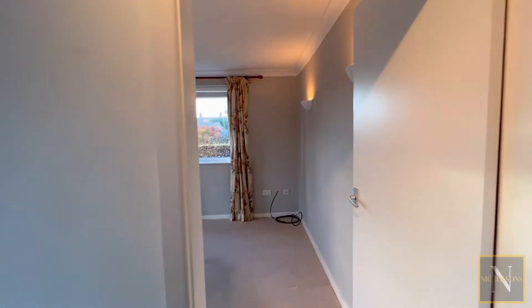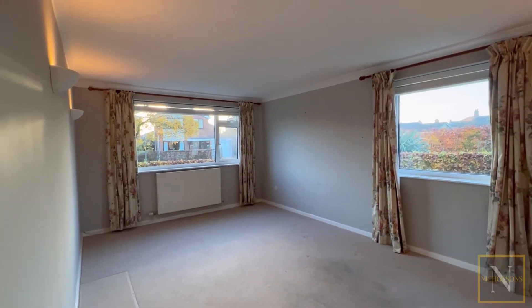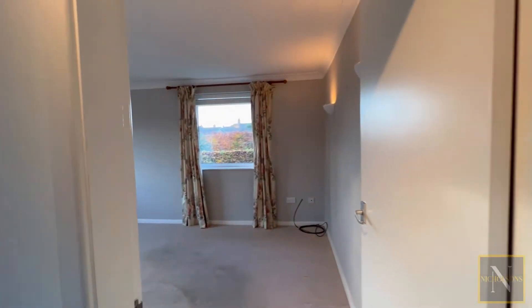We've got a good-sized lounge. It's dual aspect as well, so it's a nice light room throughout the day. This has a much cosier feel with its wall-mounted lighting.